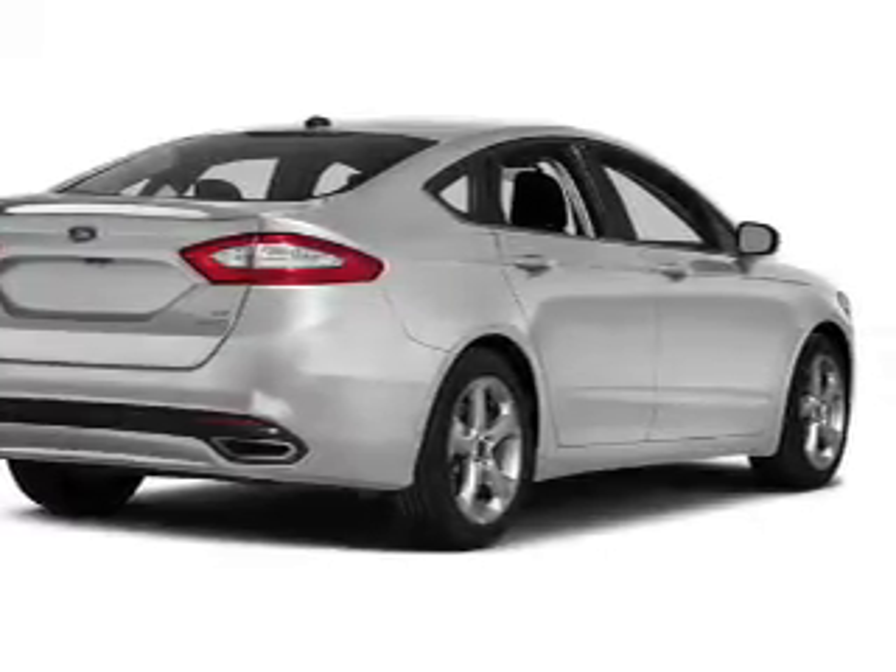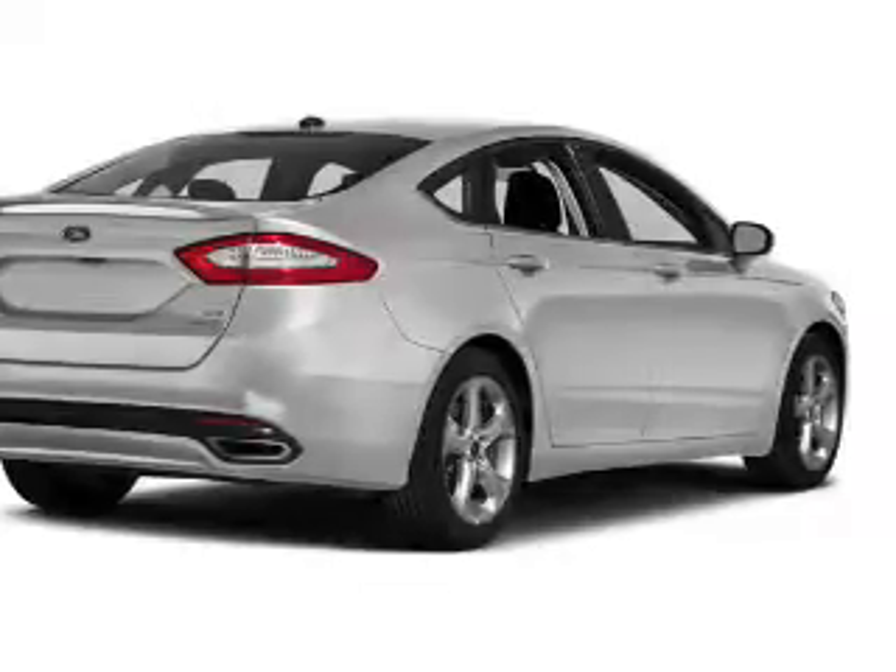Additional features include keyless entry, a trip computer, an MP3 player, air conditioning, and power windows.